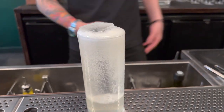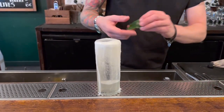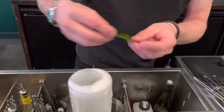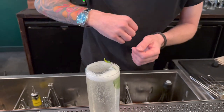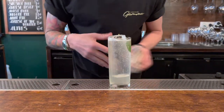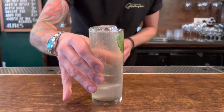And there we go. Beautiful. We finish this one off with a kaffir lime leaf for some fragrance, and put it just down like that. And then — just over to you guys. Enjoy.